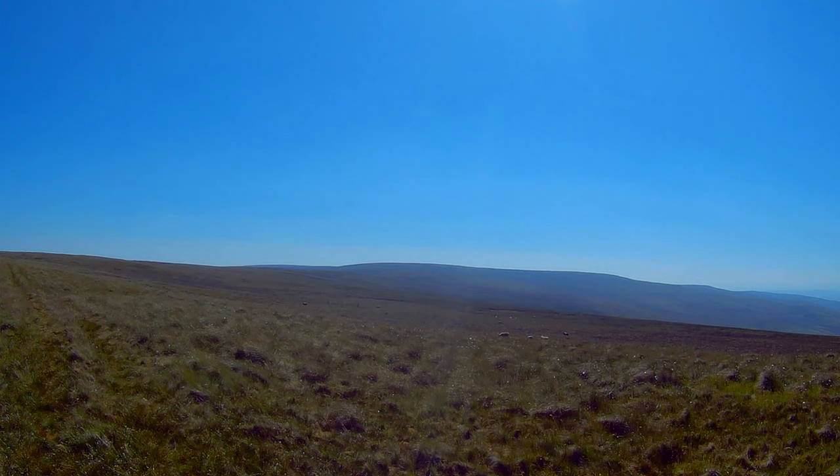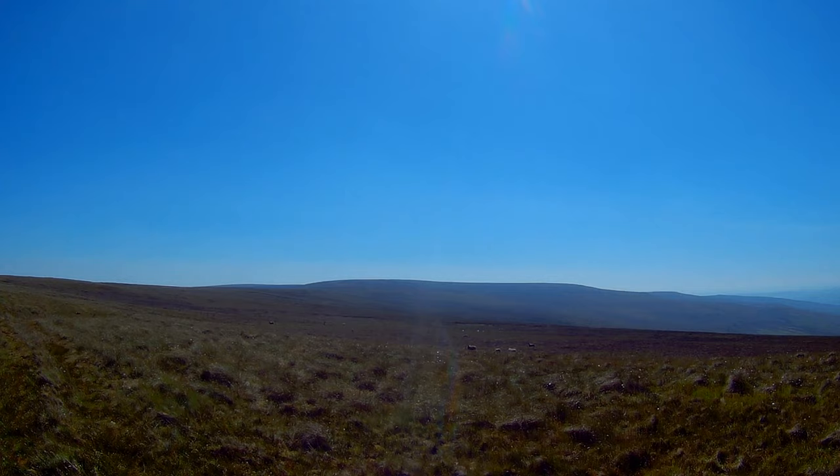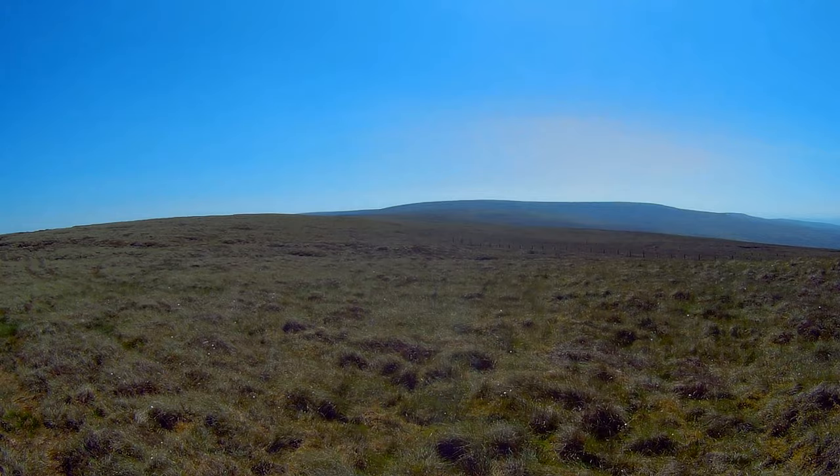It's very windy so I'm trying to shield the mic. That there is the hill that we're aiming for — we follow the fence around and up to the top. The hill is called James's Hill but it's also known as Western Hope Moor, so if you're looking on the map it might be listed as either Western Hope Moor or James's Hill.